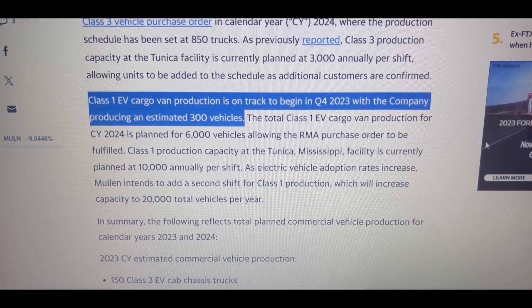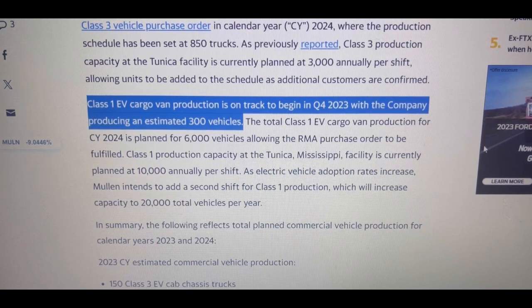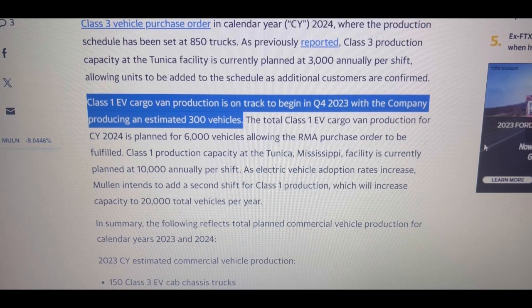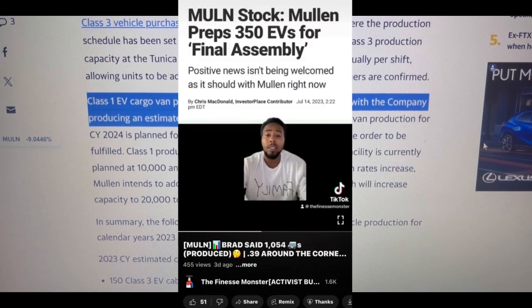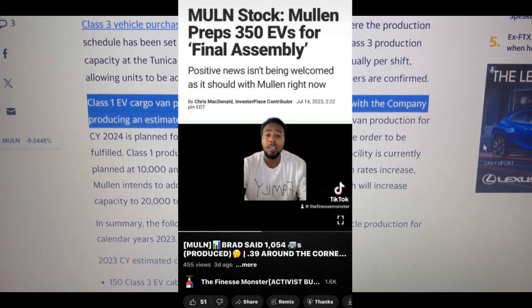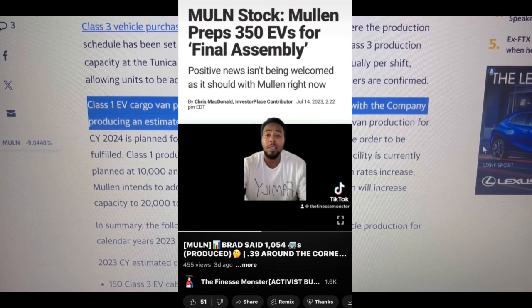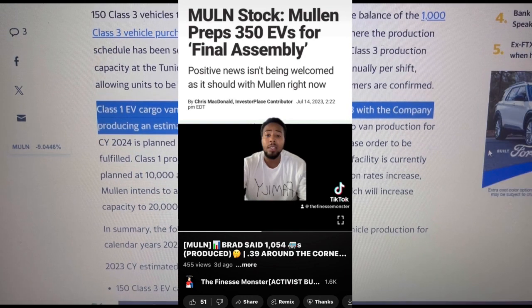Mullen did come out with a production update for shareholders. They said that the class one EV cargo van production is on track to begin in Q4 2023, with the company producing an estimated 300 vehicles — not 1,054 vehicles, like Randy Marion said in previous videos. I also told you guys I could see at least 350 vehicles of the class one vans being delivered by Q4, simply because that's what they had — 350 vehicles at final assembly in Tunica back in July.